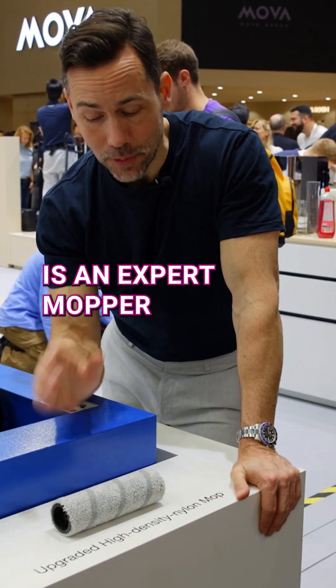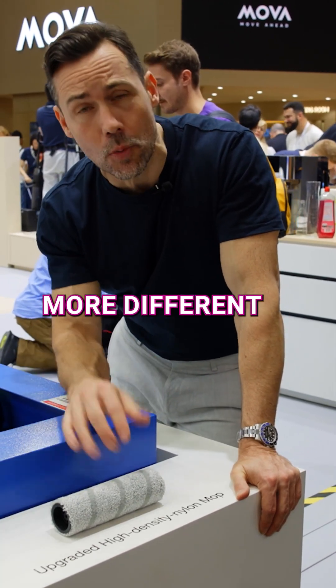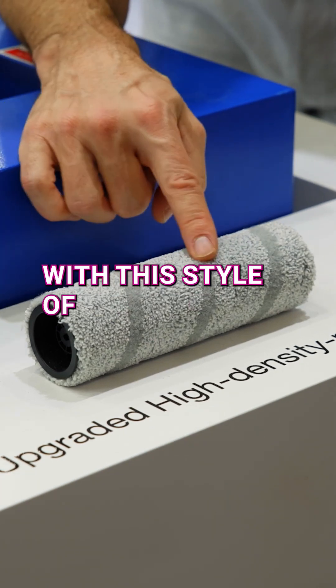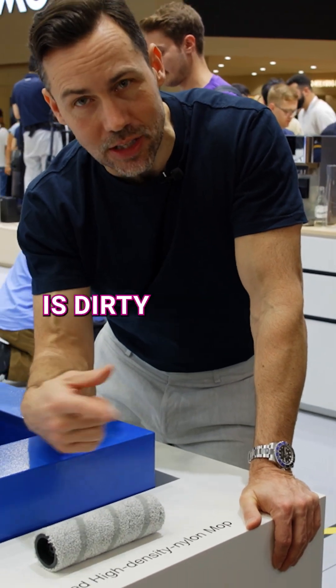The X11 is an expert mopper. It now has a new upgraded high-density nylon mop, which means that it does more scrubbing across more different types of surfaces to really get the floor clean. Plus, with this style of rolling mop, it actually cleans itself with clean water, so you're not rubbing a dirty mop across your floor.